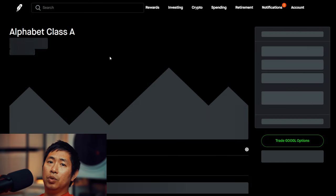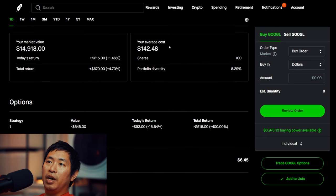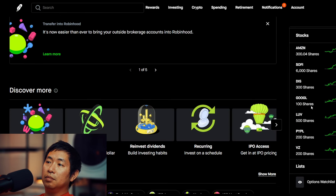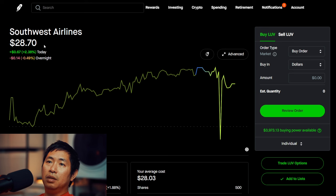I have 100 shares of Google. Google is currently at 149 dollars and 18 cents, my average cost 142 dollars and 48 cents, my total return 670 dollars. I have 500 shares of LUV. LUV is currently at 28 dollars and 70 cents.